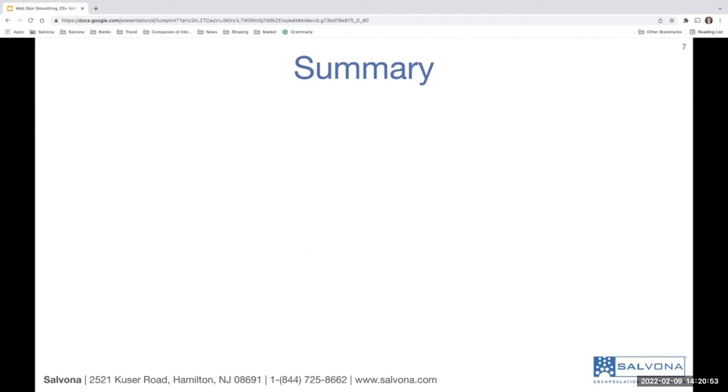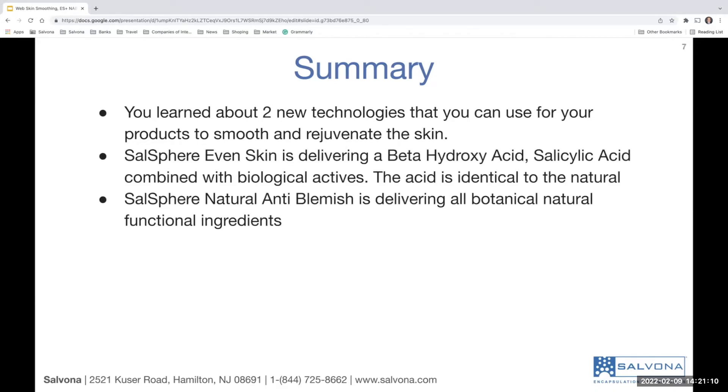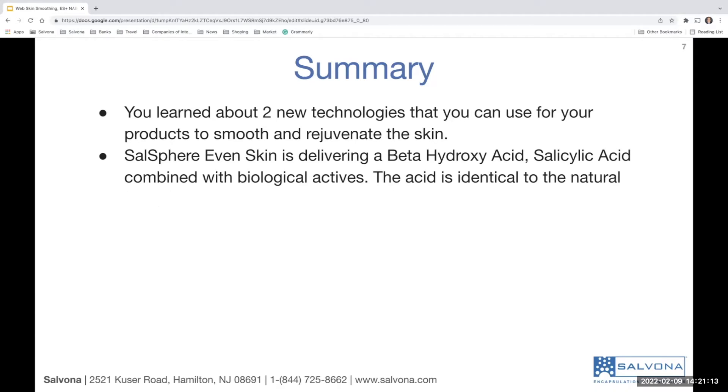Let's summarize what happened so far. I introduced you to two new technologies, and you can use these two together or in a separate way. One of them is more potent and aggressive — Salosphere Even Skin — which is based on an actual drug. You can use different doses to accommodate it as a cosmetic product rather than an OTC product. The raw material is suitable for RX, OTC and cosmetics.